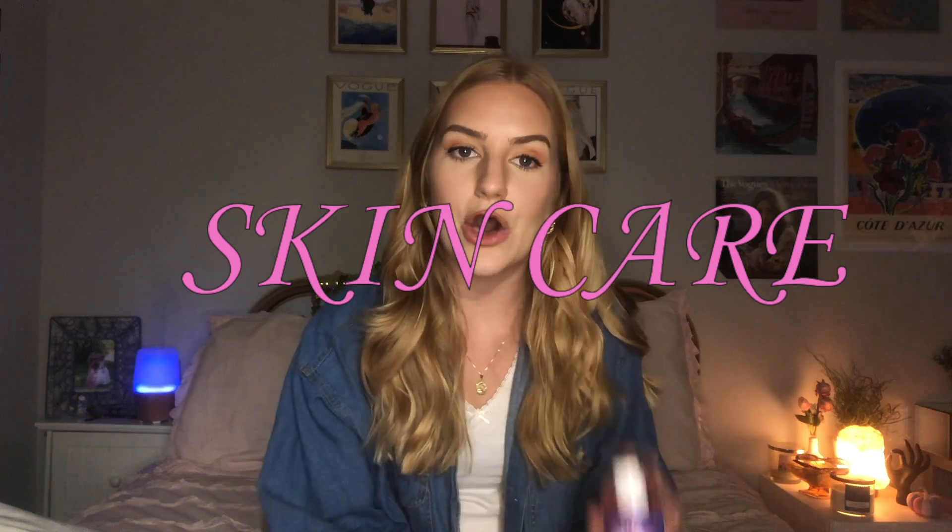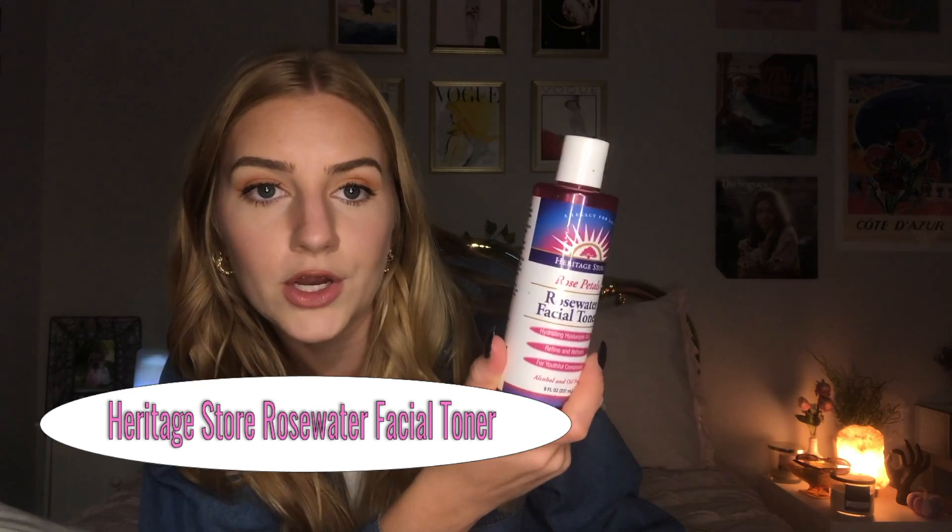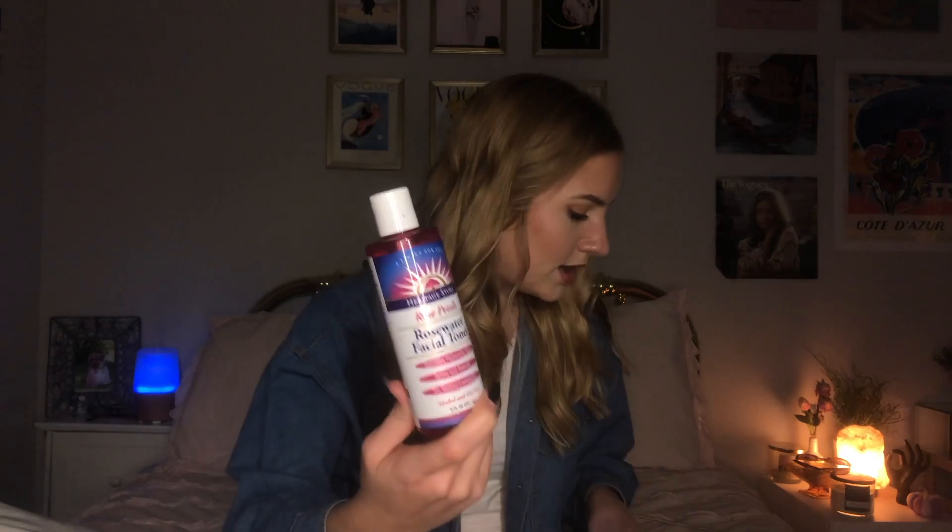Moving on to skincare — I've been a super loyal person to this for a year or two now. It's the Heritage Store Rose Water Facial Toner. I used to use the Thayer's Witch Hazel Toner but that just has a lot of extra unnecessary ingredients that weren't doing my skin wonders. This is so hydrating, so natural, smells good, and is so much better for your skin — maybe even a little more affordable. I literally got it from TJ Maxx and Marshalls. Never going back to Thayer's — this is an essential of my nighttime and morning routine. I just put it on a cotton pad and dab it on my face.